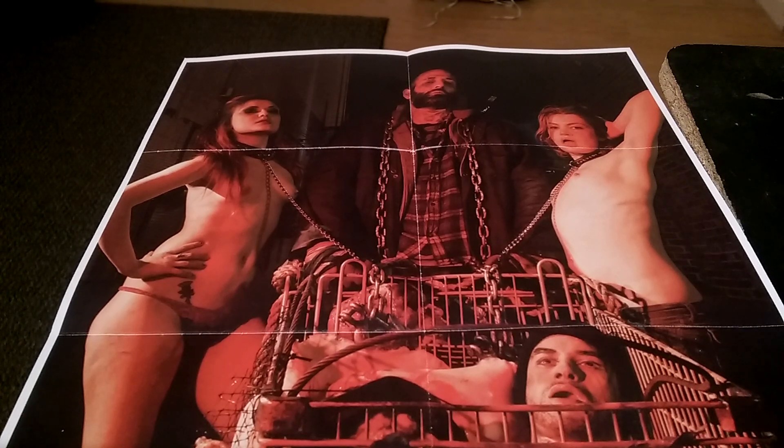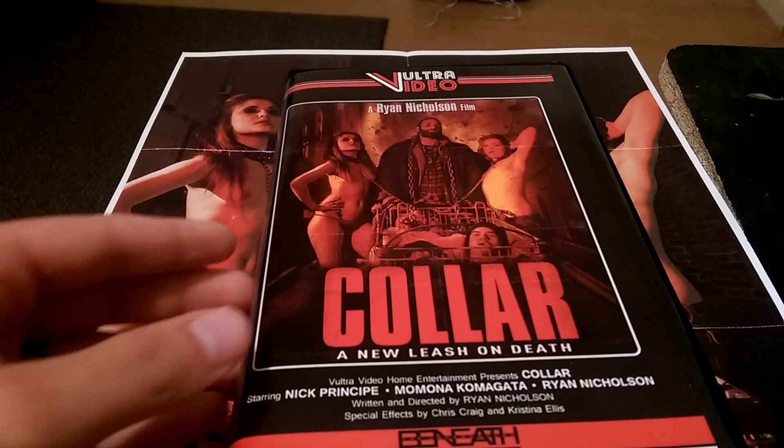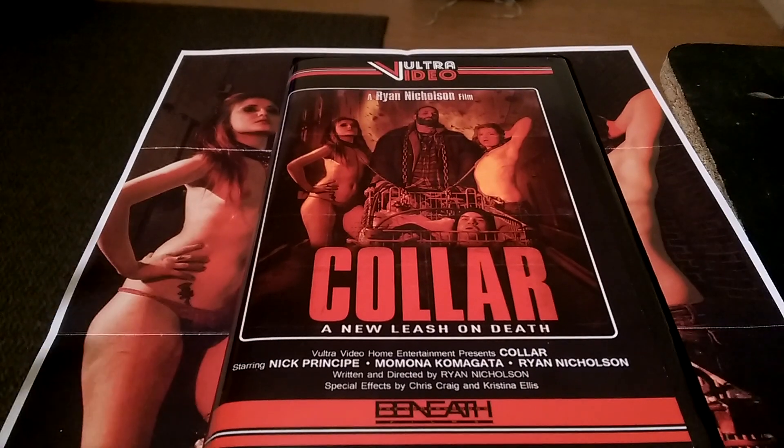What's up everybody? Jack Bateman back here with a quick overview. This one's actually going to be on a VHS — and I know what you guys are thinking: a VHS? Yes, a VHS. And it's a very nice VHS, if I could say so myself. This is, of course, Ron Nicholson's new film, Collar.